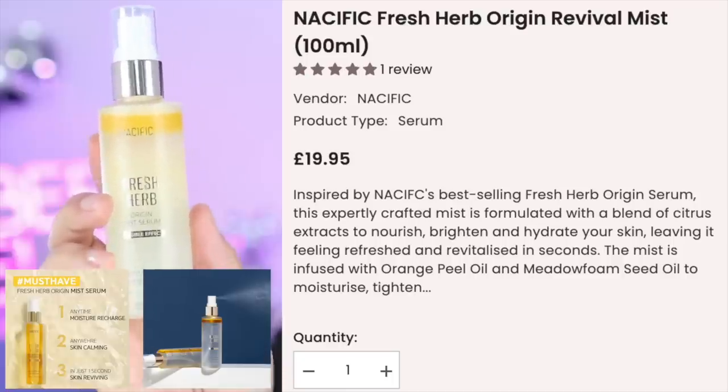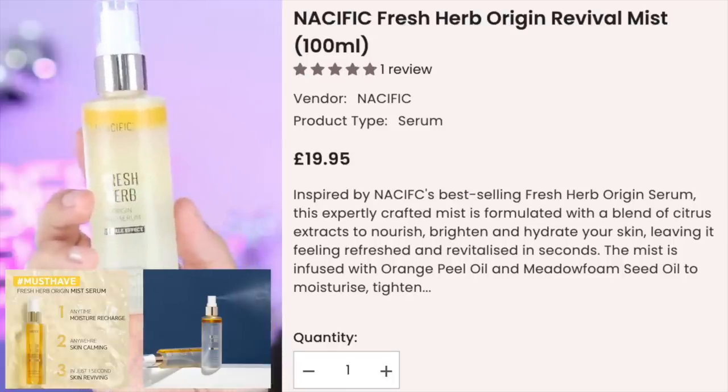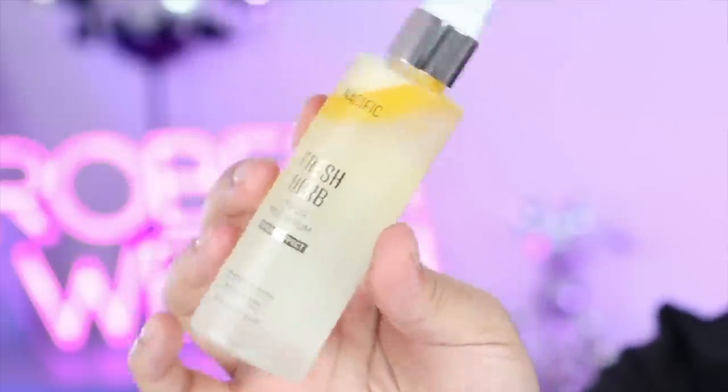So when it comes to prepping the skin, if you're oily or just a little bit dry, we're gonna use a spray - that's it. This is the Nasific Fresh Herb Origin Revival Mist, and you can see it's that kind of duo-phase spray. It smells incredible, and it's formulated with a blend of citrus extracts that helps nourish, brighten, and hydrate, leaving the skin feeling revitalized.